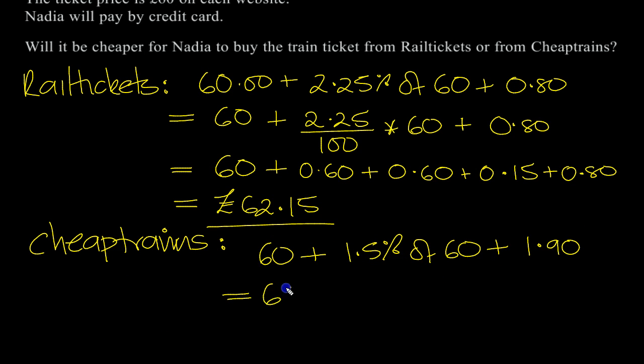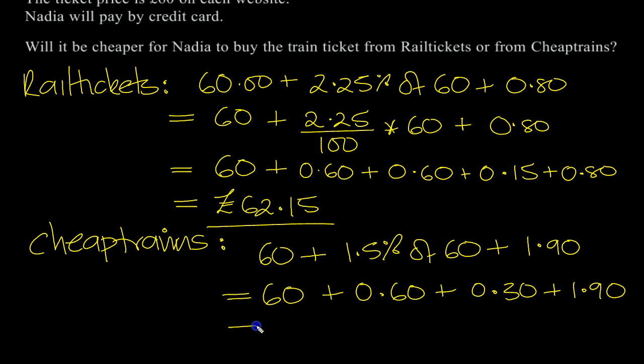So that's equal to £60. 1% of £60 is 60 pence. Half a percent is half of this, which would be 30 pence more. So 1.5% is 90p, plus £1.90. So we get £60.90 and £1.90, which is £2.80. Total: £62.80.